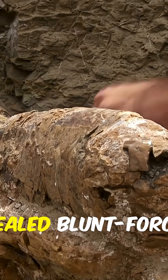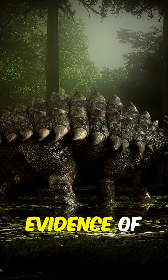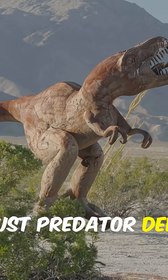Some fossils show healed blunt force damage — survivors of tail strikes. Zul hips reveal broken, blunted spikes that later healed, evidence of in-species combat. These wounds suggest ritualized violence, social behavior, not just predator defense.